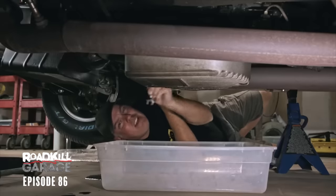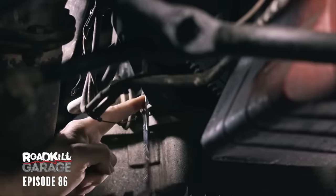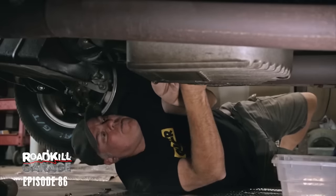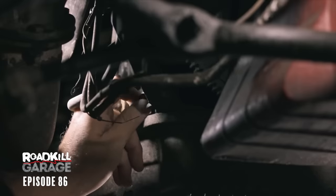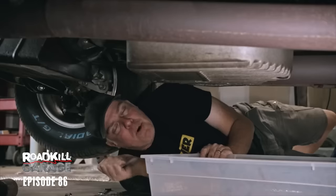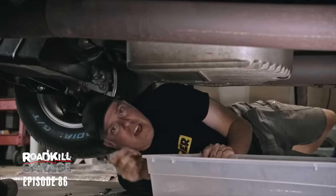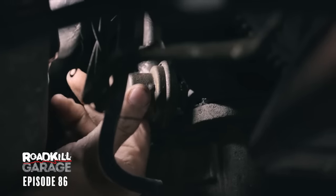Neither Steve nor I have any idea how to actually fix a Turbo 400 automatic transmission, but we're going to give it a shot anyway by throwing parts at it. I'm working on the vacuum modulator. The job of this thing is to regulate line pressure in proportion to engine vacuum — at part throttle, at higher vacuum, it would have lower line pressure, and that would act on the governor to make it shift sooner. This is not shifting at wide open throttle at all.